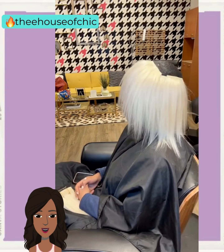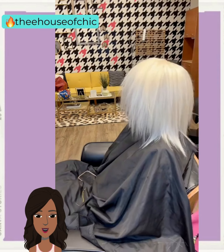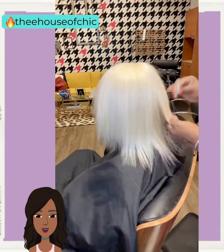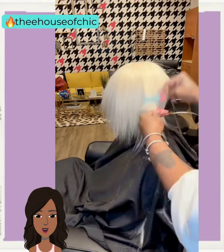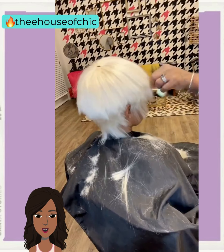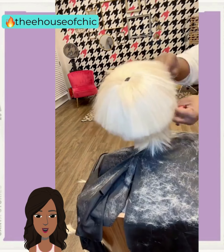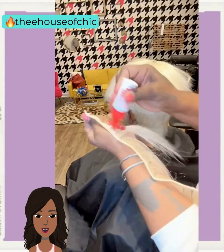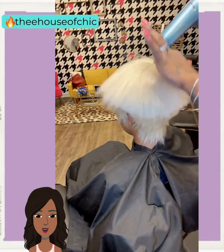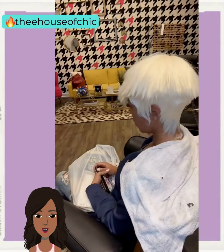Or you can also try a wig out as well. And then we have another quick weave — this one features longer hair, more like a shoulder-length style. Beautiful cascading waves, and the blend is so pretty. It definitely looks like it could be her hair.